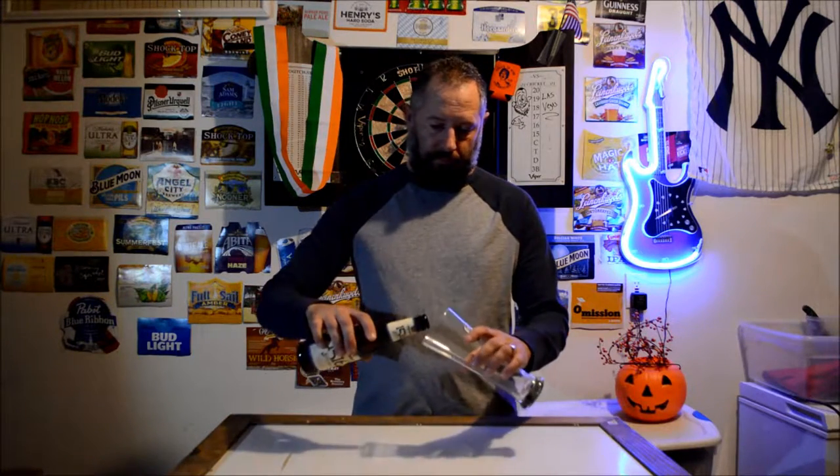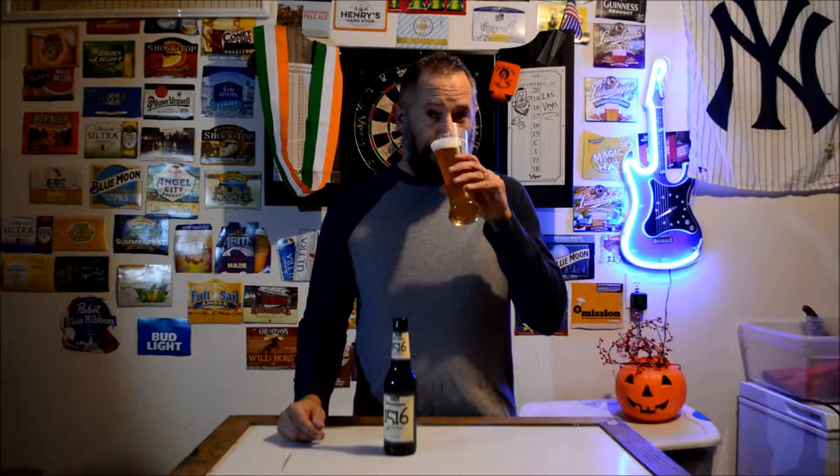Weihenstephaner — I guess that's it. Not bad. A little bit of spice taste to it, maybe like coriander. Yeah, a little bit of a spice to it.